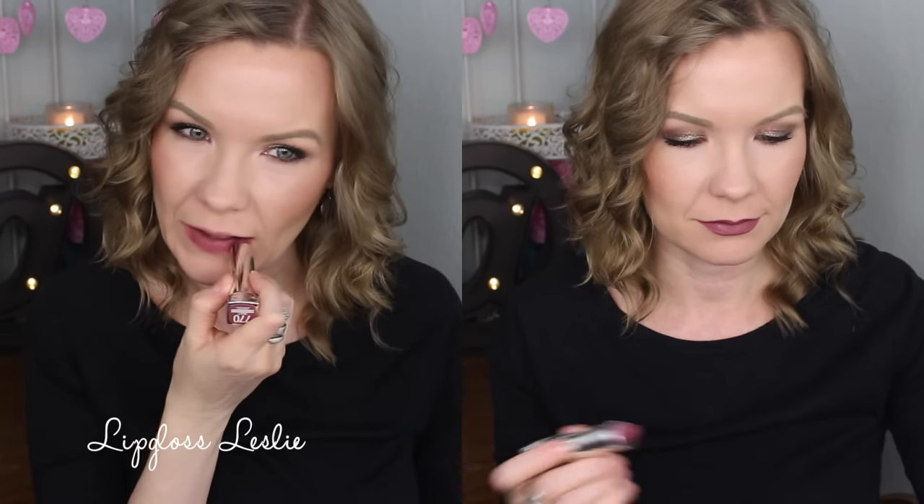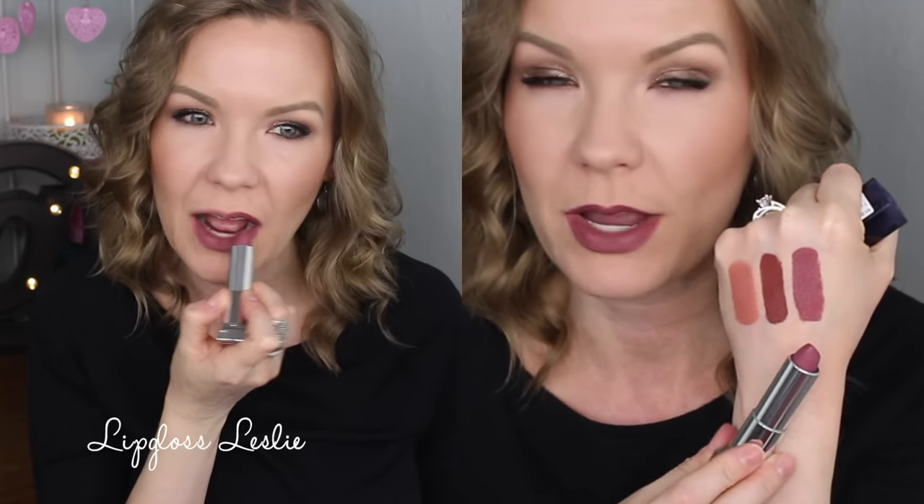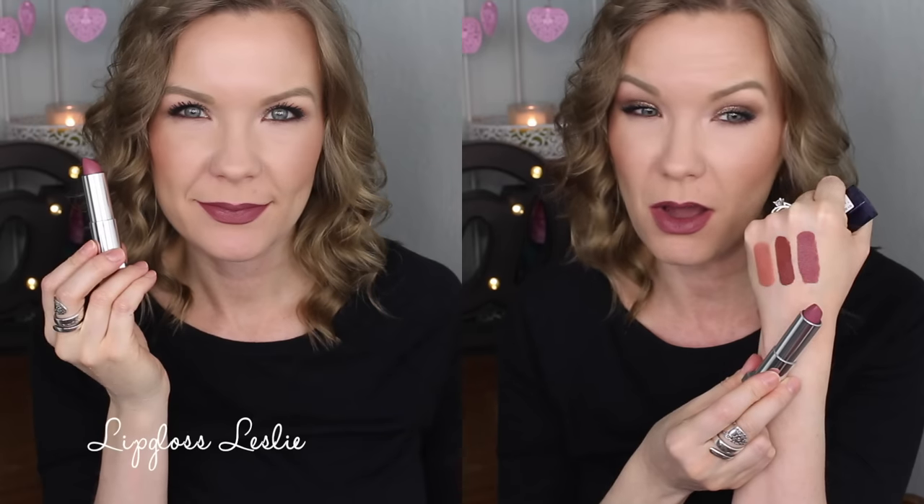This is one of the Maybelline Loaded Bolds — this is in Mob It. When I first got these, this was a standout to me because it is just a gorgeous, edgy mob is how I would describe it. It's got this grayish tone to it that makes it really cool — both cool as in interesting and neat, and cool as in cool-toned. It's just a gorgeous mauve. I feel like this is perfect for fall because I love mauves in the fall. I'm super excited about this one specifically this year. I've already worn it and enjoyed it.